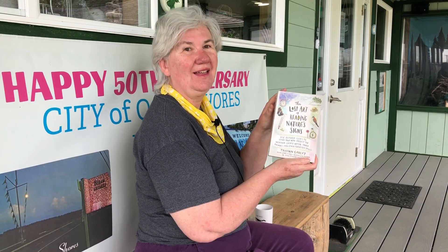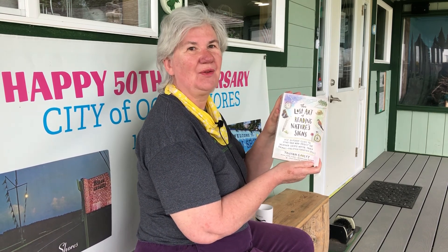Here's to good reading and keep hydrated. You can purchase this and any of the other Gooley books right here at the Coastal Interpretive Center and the website, interpretivecenter.org.